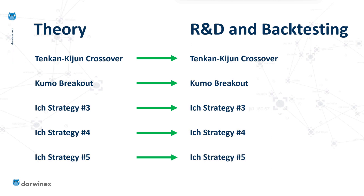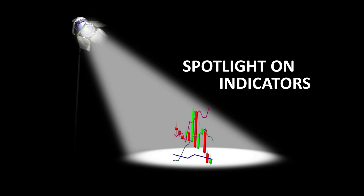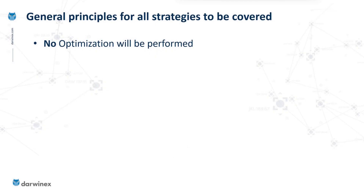For those of you following recent episodes, this is all part of the spotlight on indicators series, initially focused on the Ichimoku indicator, with different indicators covered in later episodes. I want to briefly look at some of the principles I'll be using when implementing each of these strategies.